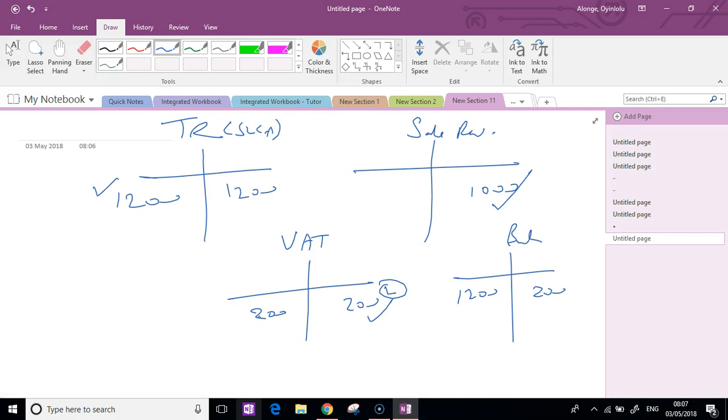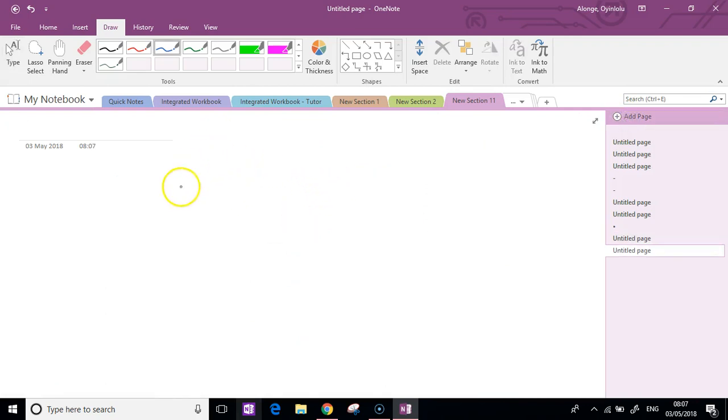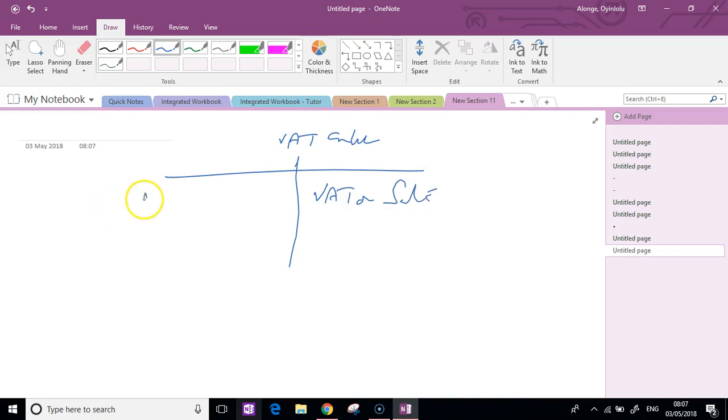I'm just going to do one more example. Our focus fundamentally is on the VAT account because that's what this chapter is about. That's the VAT control account. So far, I've just said VAT on sales sits on this side. I've just said VAT on purchases sits on this side. Anything that opposes sales or reduces sales must go on the opposite side. Everything that opposes VAT on sales will end up here, and everything that opposes purchases will end up here.